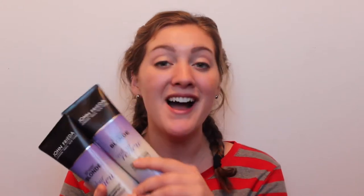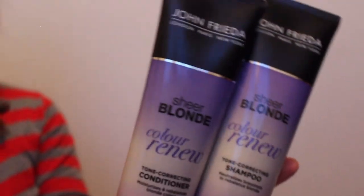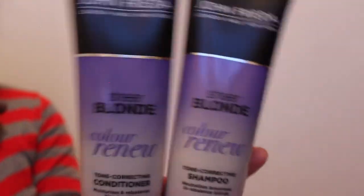The next thing I got are these John Frieda purple shampoos. I've actually been wanting to try these out for quite a while. My hair is actually blonde but it's kind of fading right now. It kind of takes out the brass and yellow tint to your hair and brings out more blonde colors, which is kind of what I needed. I wanted to get highlights but I didn't know if I wanted to go that extreme, so I thought I would try the shampoo first and see if this works. I'm so excited to try this and John Frieda is a great brand.